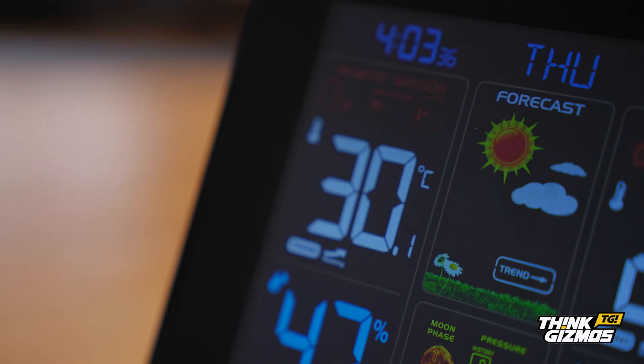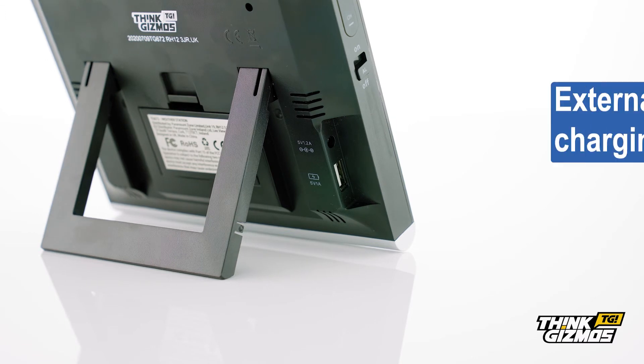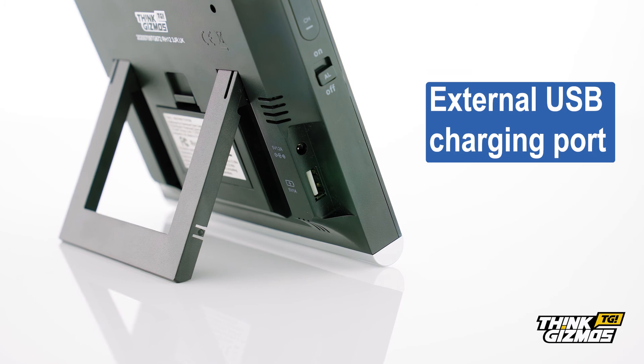Both the date and time can be set manually, so you'll always be on top of the weather forecast and daily temperature to help plan your day with ease. With its external USB port, you can also ensure your phone is charged when plug points are scarce.